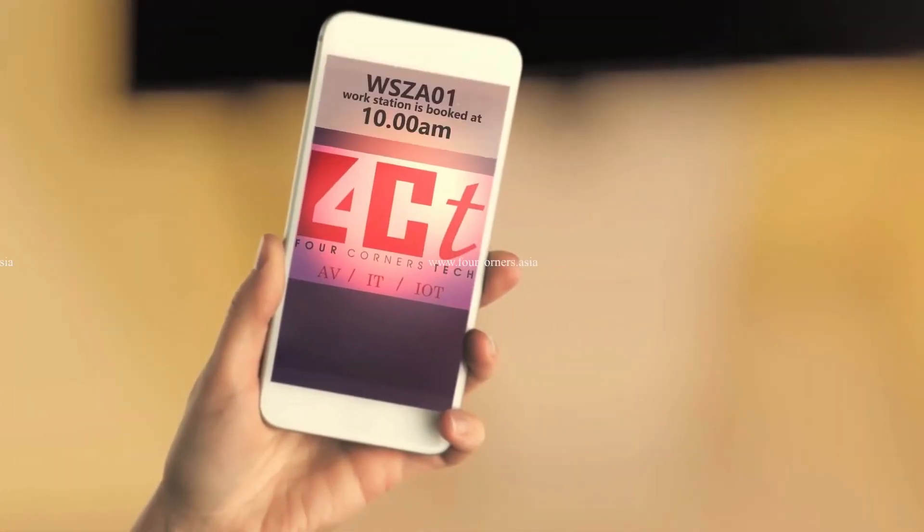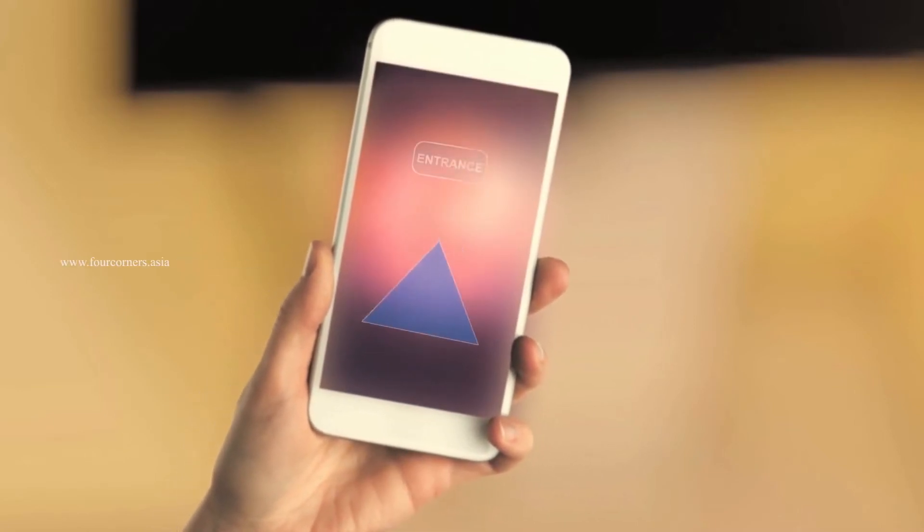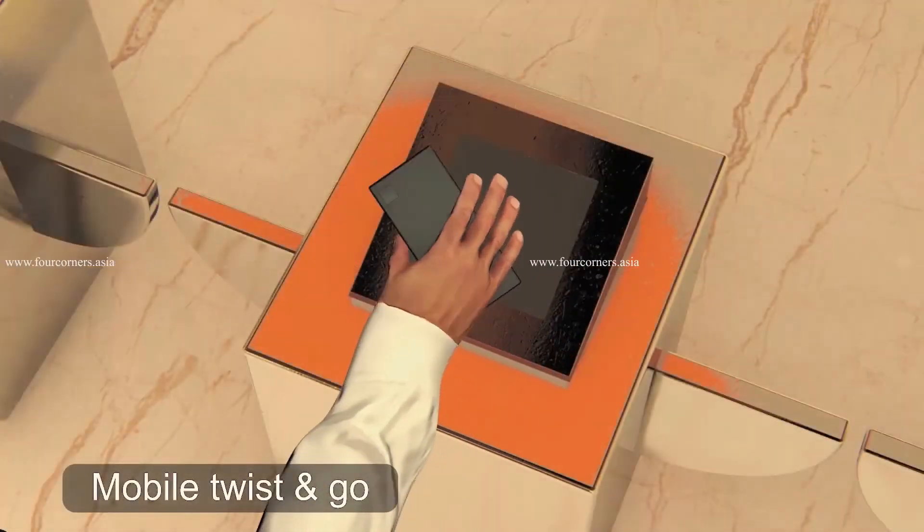Workers can use their mobile to select a workspace, see the workspace status, and book the workspace as required. The entire workspace is now digitally controlled and allocated by the administrator through mobile.